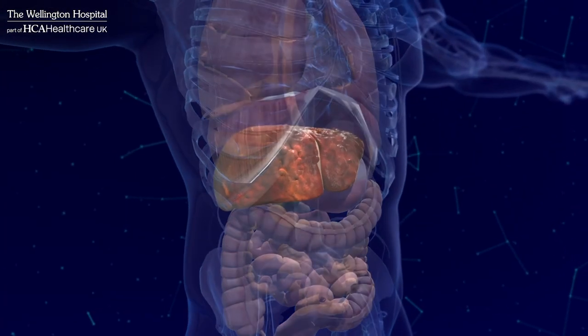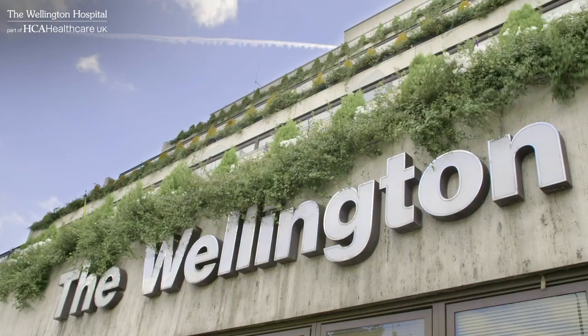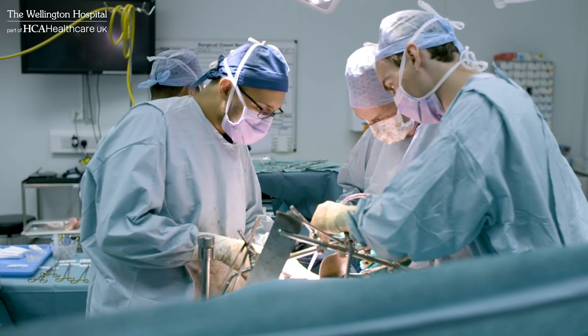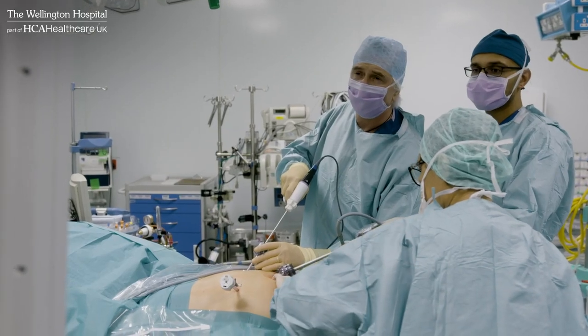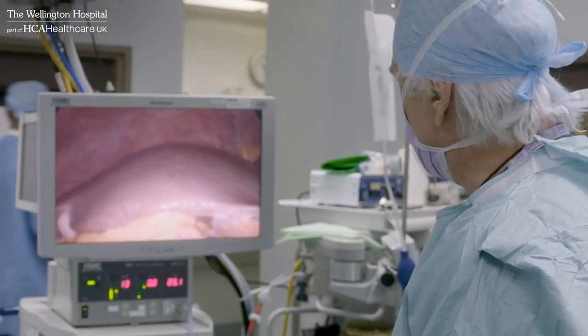The liver is one of the largest organs in the body and the only organ that can regenerate itself. Here at our liver unit we treat the full range of liver diseases from the simplest to the most complex. We have the experience to treat all biliary, liver and pancreatic diseases.